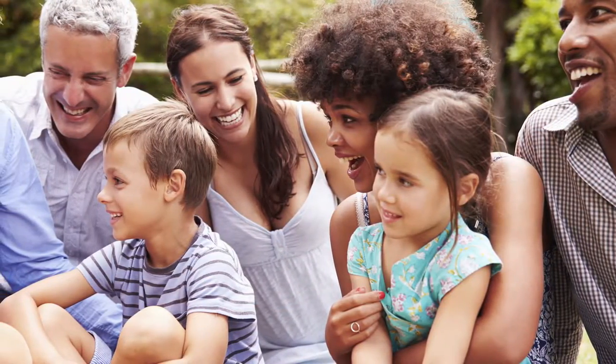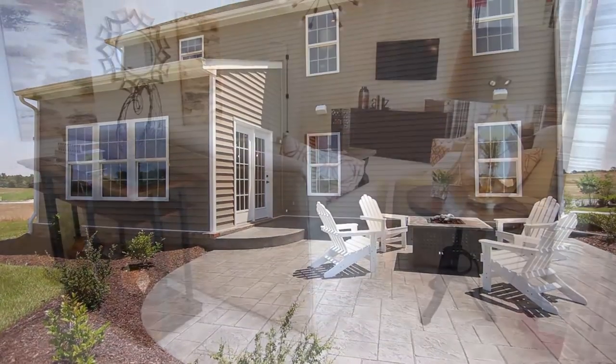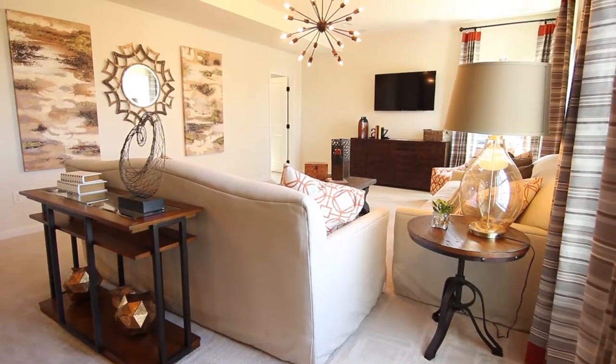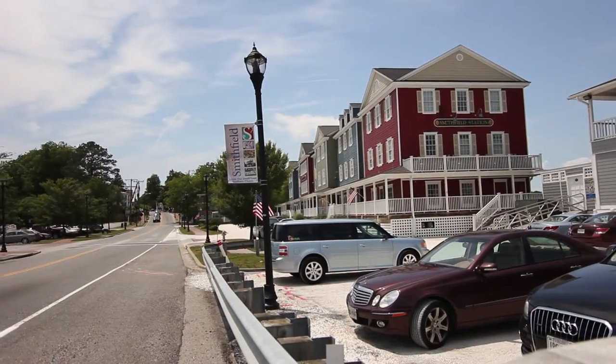This resort-style community features the perfect blend of new homes and ideal location for your busy lifestyle. Picture relaxing weekends at the pool and clubhouse, or cookouts and parties with friends. Envision enjoying a glass of wine on your back deck or catching up on your favorite show in the family room. Plus, this community's convenient location means Mondays will be a little easier.